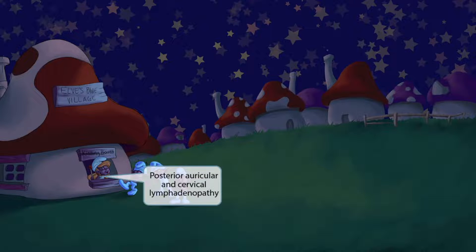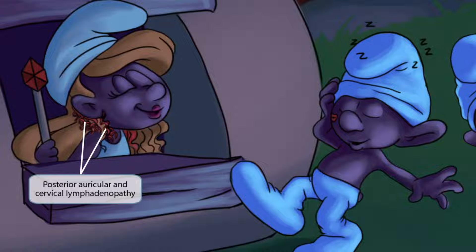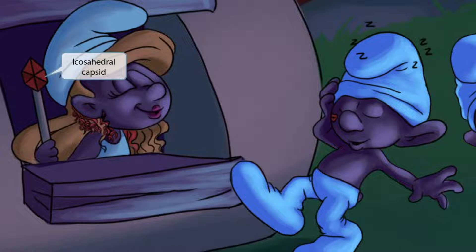Let's focus again on the kissing tyrant. Notice how her hair curls behind her ear and on her neck. This draws attention to the fact that EBV infections often cause posterior auricular lymphadenopathy behind the ear, and also cervical lymphadenopathy. She also has a gaudy cane with a gem on top — that ornament has an icosahedral shape, representing the icosahedral shape of the EBV capsid.